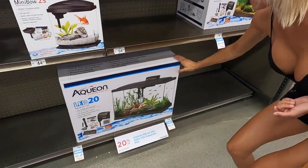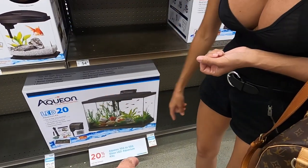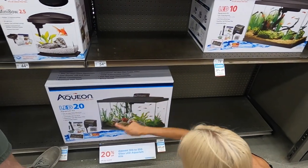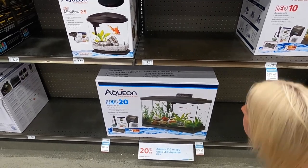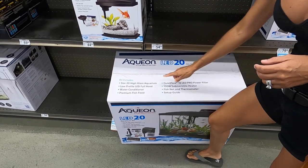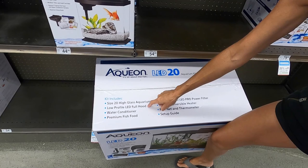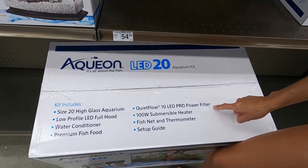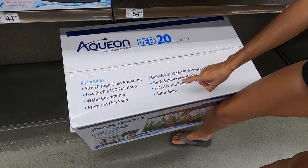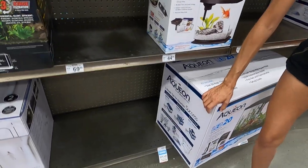I think I want that. This one's good because it's a full kit and it's 20% off — they're all 20% off. It's $87.99 plus tax. Look what it comes with: it's a 20-gallon aquarium with a low-profile LED full hood, water conditioner, premium fish food, quiet flow 10 LED pro power filter, 100-watt submersible heater, fishnet and thermostat, and a setup guide. I think we get this one — I'm happy with this.